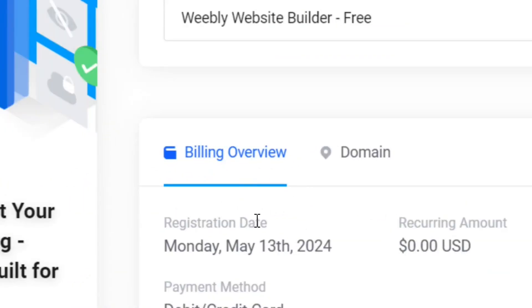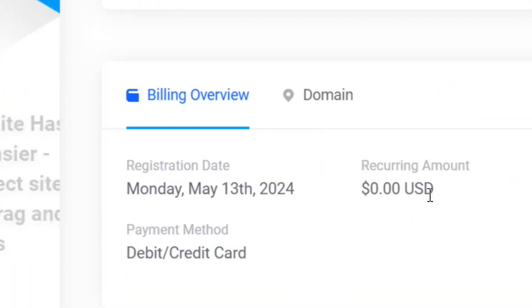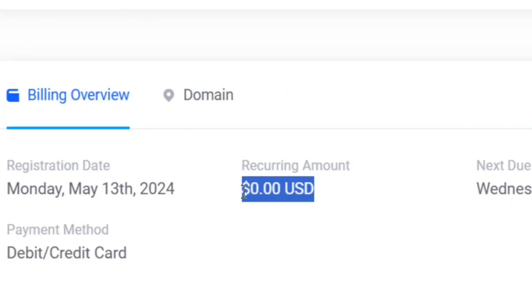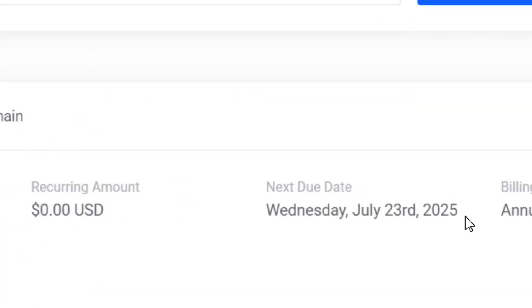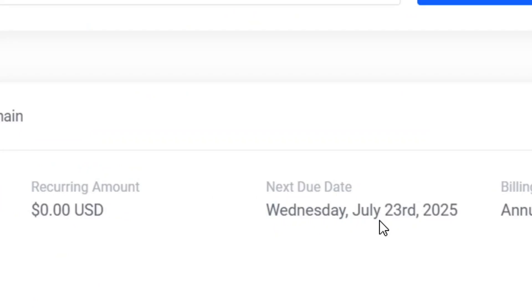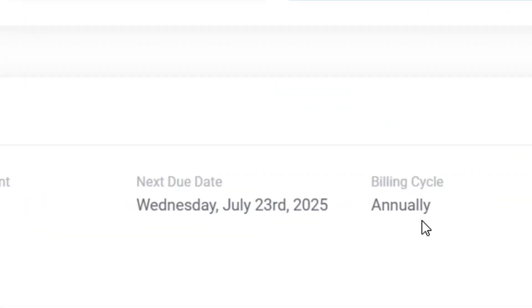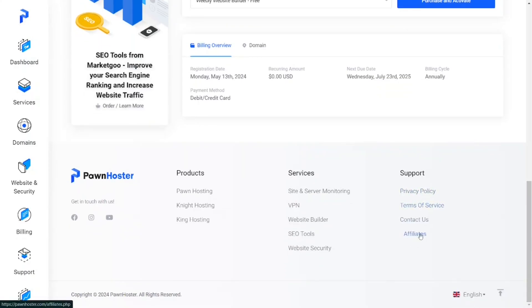Let's look at the billing overview. As you can see, I registered it on May 13, 2024, and the recurring amount I paid was zero dollars. It started and it is going to end in 2025 — so it is an annual recurring which is totally zero.